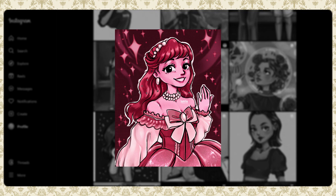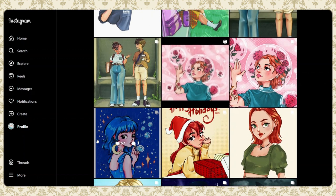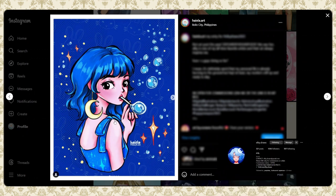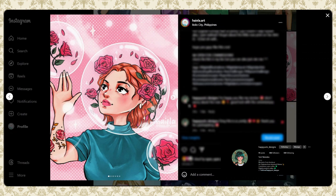I actually sold it at a merch fest and my friends thought it was nice. The next two illustrations I made were these 'Draw This In Your Style' challenges — this one is from LB Draws' 2023 DTIYS. Moving on, this one is Happy Umi.